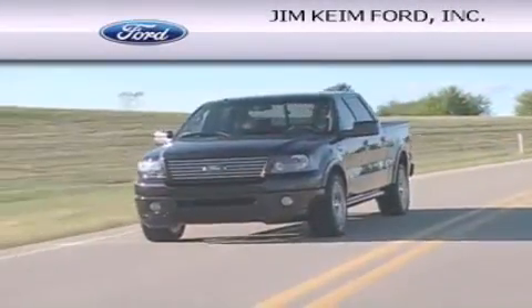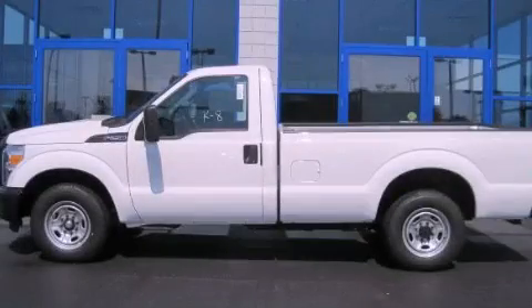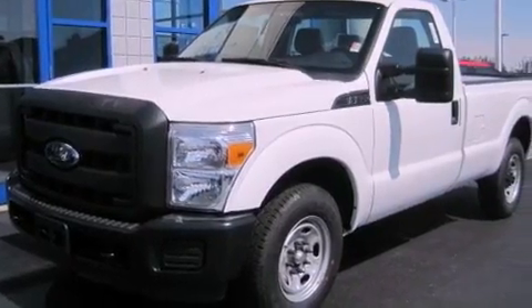Another fine vehicle offered by Jim Keim Ford. This is a brand new 2012 Ford Super Duty, made for the job site, the trail, and the town.